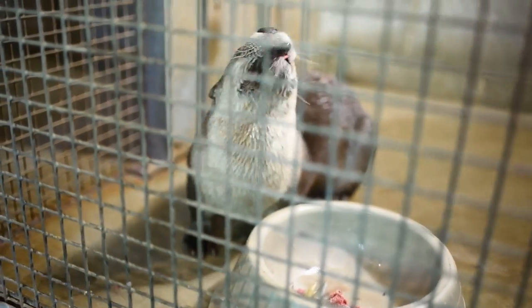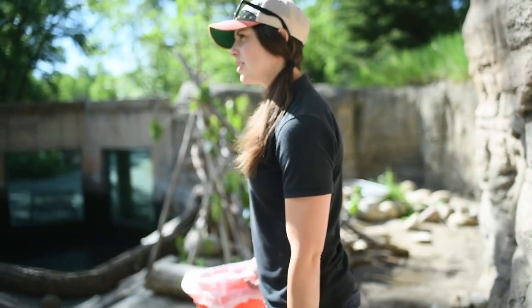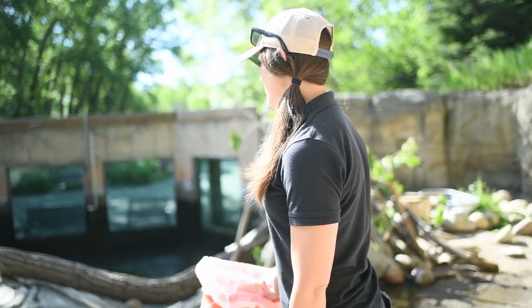The otters eat a lot of food — they have a very fast metabolism, so they typically eat about four times a day. We also make sure there are no spots the otters can escape out of, that nothing has fallen into our exhibit on accident, and we check their barn.